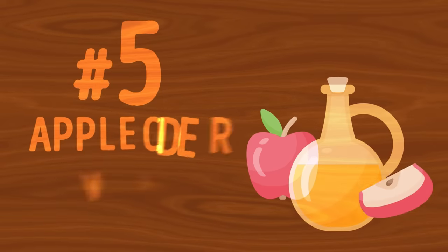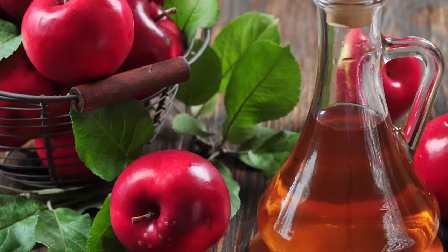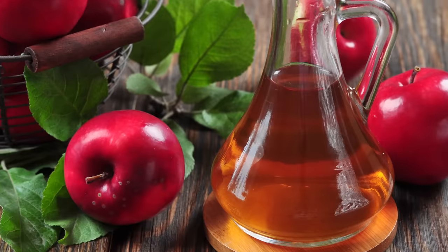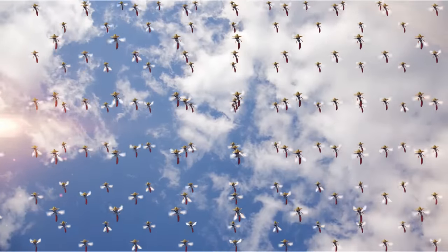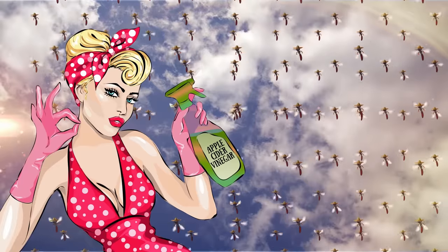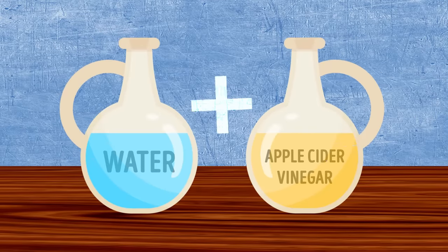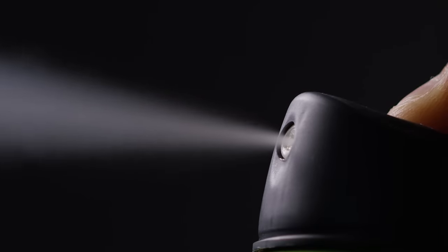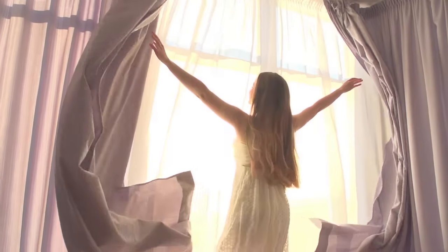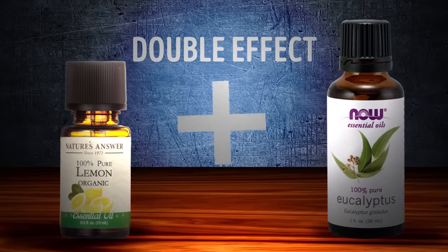Number 5: Apple Cider Vinegar. Apple cider vinegar is a truly multi-purpose remedy that can help you with just about any possible problem, including mosquitoes. It's not uncommon to have it at home, so next time your place is under attack by these annoying little bugs, make your own apple cider vinegar repellent spray. Put water and apple cider vinegar in equal proportions in your spray bottle, spray on places where insects normally gather, and wait for the results. The next morning, all the mosquitoes will be long gone. You can also add a few drops of essential oils like eucalyptus or lemon oil to double the effect of this homemade spray.